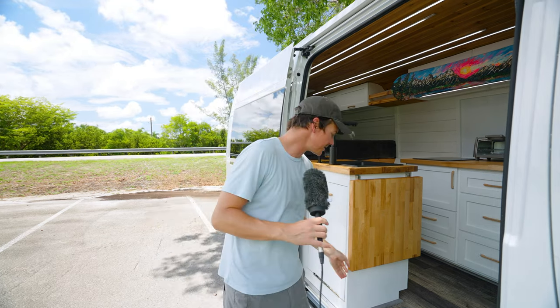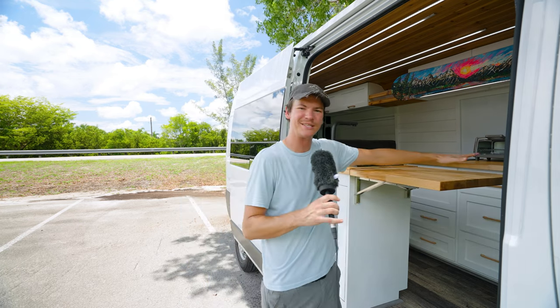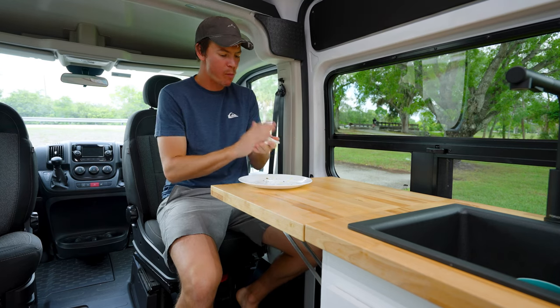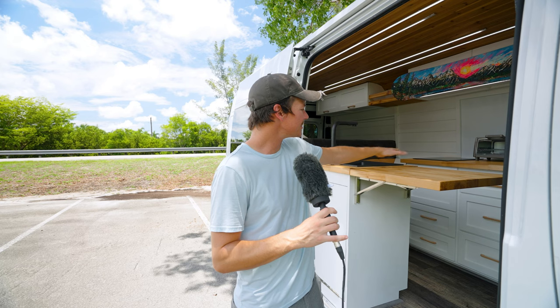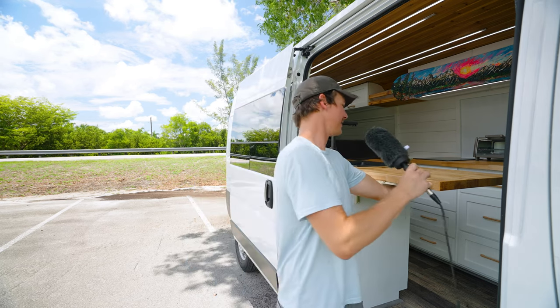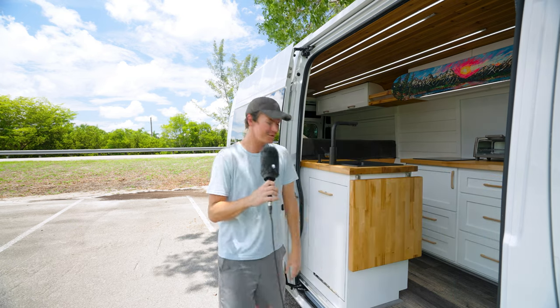Last but not least on this unit, we have this beautiful flip-up countertop that provides plenty of hanging out and eating space for the passenger seat swivel chair there. I actually like it a lot for doing dishes — you can put them to dry over here, which makes it a lot easier with all the extra countertop space. To put it down you just hit both of those buttons and it folds right up.